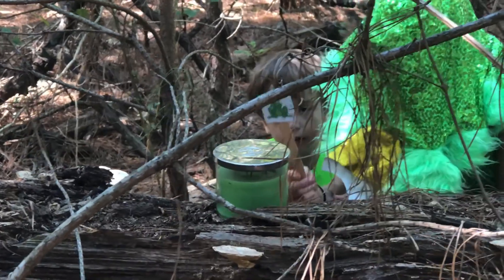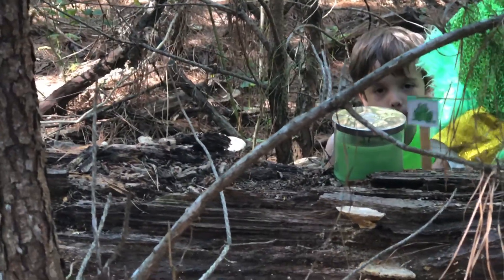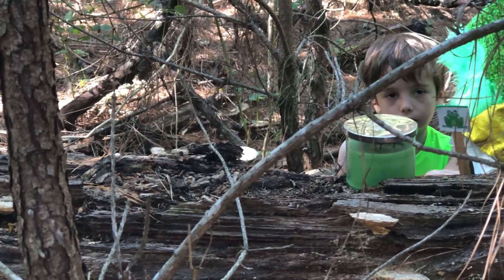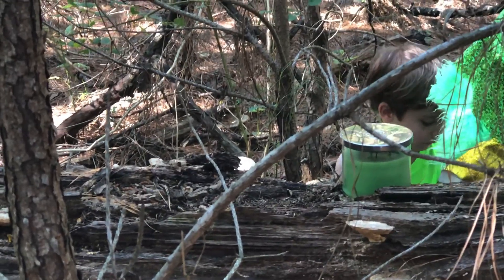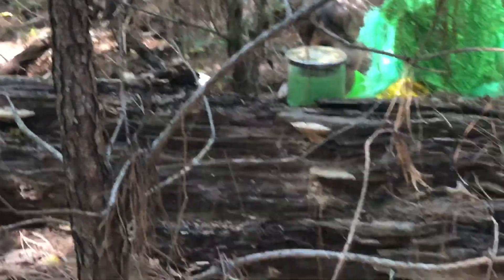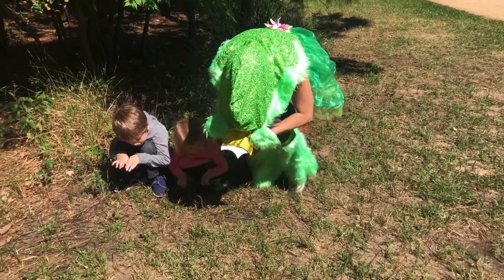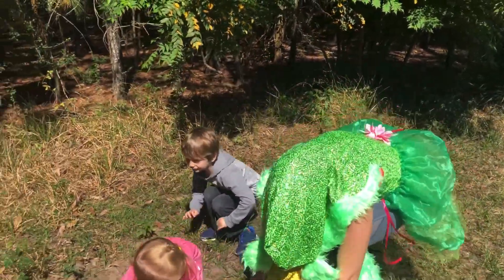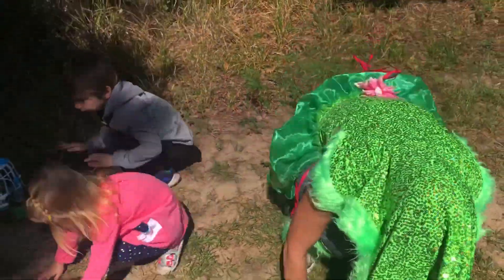One little speckled frog sat on a speckled log eating some most delicious bugs. Yum, yum. Then he jumped into the pool where it was nice and cool. Then there were no green speckled frogs. Glug, glug. Oh, dear.